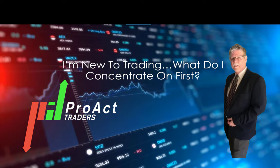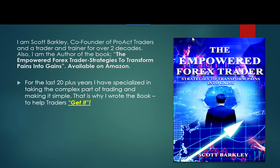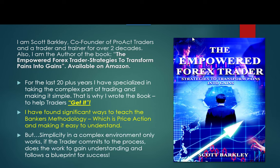I'm new to trading — what do I concentrate on first? I'm Scott Barkley, co-founder of ProEct Trader, and I've been a trader and a trainer for over two decades. I'm also the author of The Empowered Forex Trader: Strategies to Transform Pains into Gains, available on Amazon. For 20-plus years I've specialized in taking the complex part of trading and making it simple. Simplicity in a complex environment only works if the trader commits to the process, does the work to gain understanding, and follows a blueprint for success.